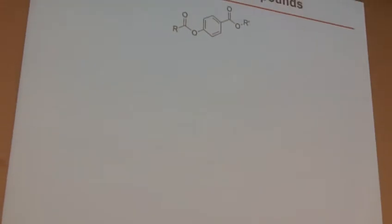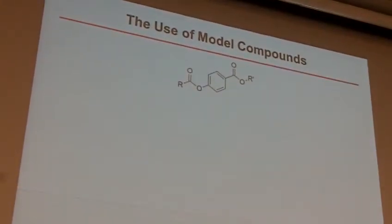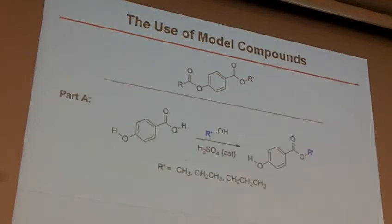So for today, for this week — back to what we were doing before about making this model library. Everybody now has a phenol in hand, and we're going to do the second step now of making this library. To recap last time, we used three different alcohols and did the Fischer esterification reaction. You all started with the para-hydroxybenzoic acid, did the Fischer esterification reaction, and we've got three separate esters formed.